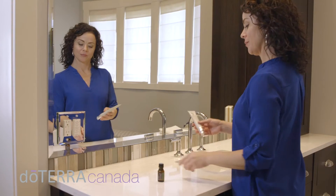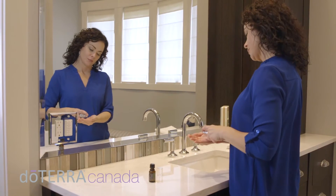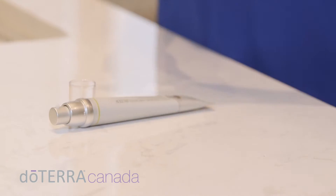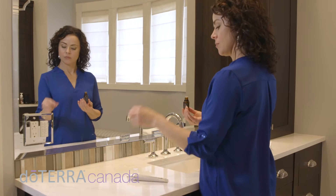Tea Tree essential oil is renowned for its cleansing effect on the skin and can be easily incorporated into a daily facial routine to help cleanse and rejuvenate. After waking up and before going to bed, combine one to two drops of Tea Tree essential oil with your favorite facial cleanser or moisturizer to enhance cleansing benefits.